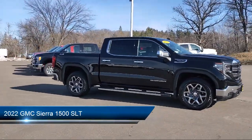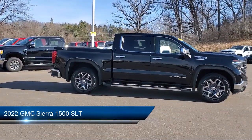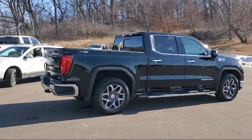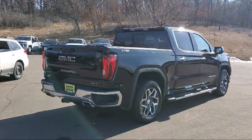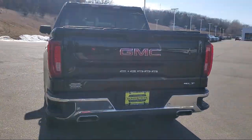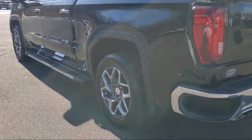It comes equipped with tow hooks, keyless entry, tow package, air conditioning, traction control, power windows, fog lights, cruise control, heated side mirrors, and power seat, and has less than 35,000 miles on the odometer.